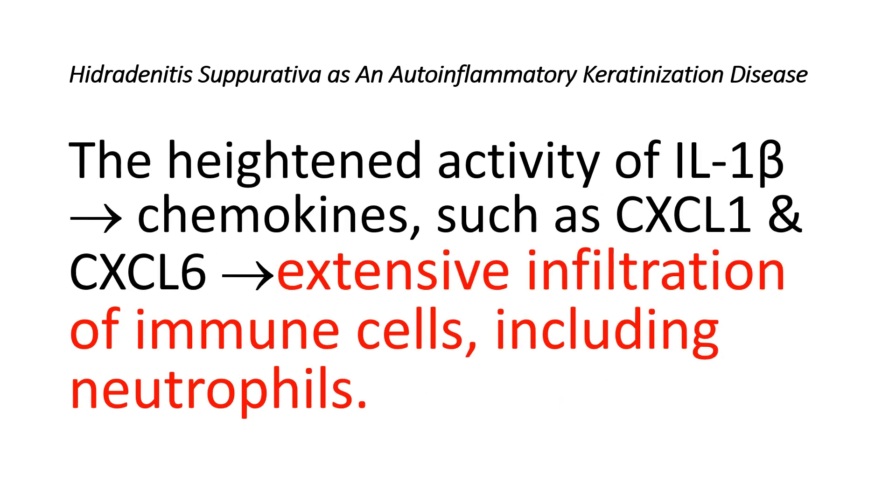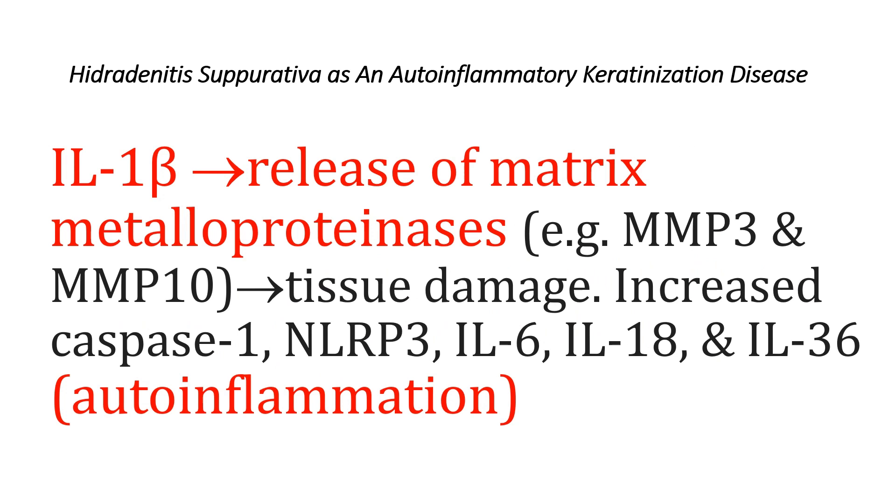The heightened activity of interleukin-1-beta pathways triggers the substantial release of chemokines such as CXC chemokine ligand 1 and CXC chemokine ligand 6, which in turn promotes extensive infiltration of immune cells including neutrophils, responsible for clinical manifestations including purulent discharge. Moreover, interleukin-1-beta amplifies the release of matrix metalloproteinases like MMP-3 and MMP-10, contributing to tissue damage. Heightened levels of caspase-1, NOD-like receptor P3, interleukin-6, interleukin-18, and interleukin-36 have also been documented, highlighting the involvement of auto-inflammation in Hidradenitis Suppurativa pathophysiology.